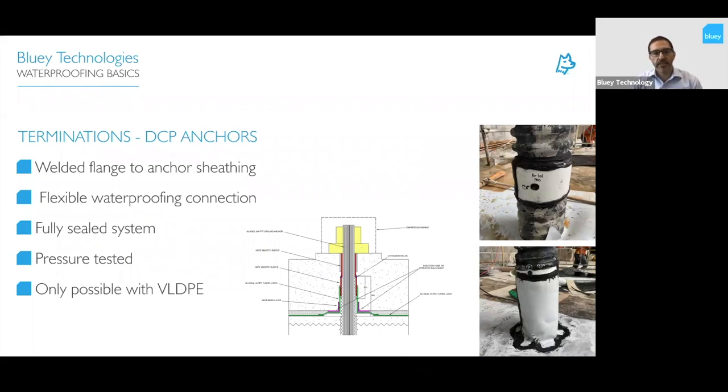Terminating DCP anchors — commonly used for uplift — has until recently been a challenge. Using a VLDPE membrane, we can weld it to the HDPE sheeting in multiple stages, each tested by air pressure. First a flange is welded around the sheeting, air-pressure tested top and bottom to confirm a fully sealed weld. Then a 'boot' is created connecting that flange to the membrane below, air-pressure tested as well, resulting in a fully sealed, pressure-resistant system connecting to the DCP anchors.